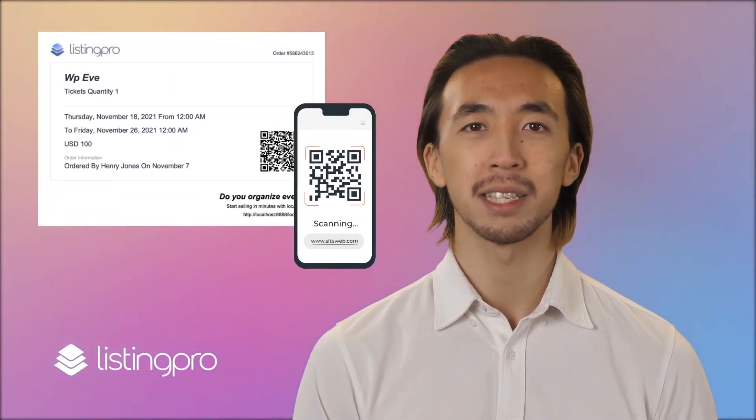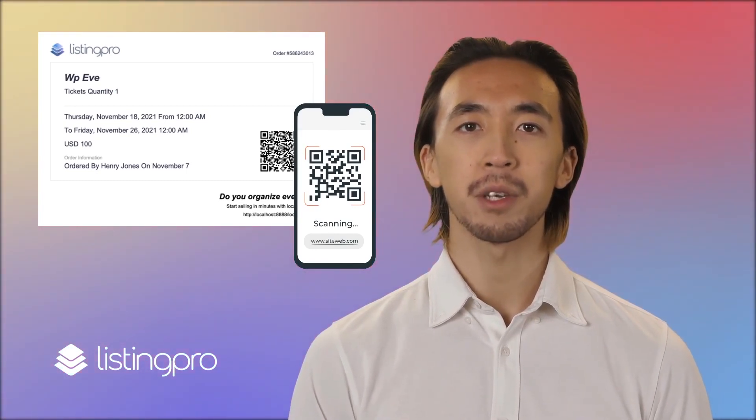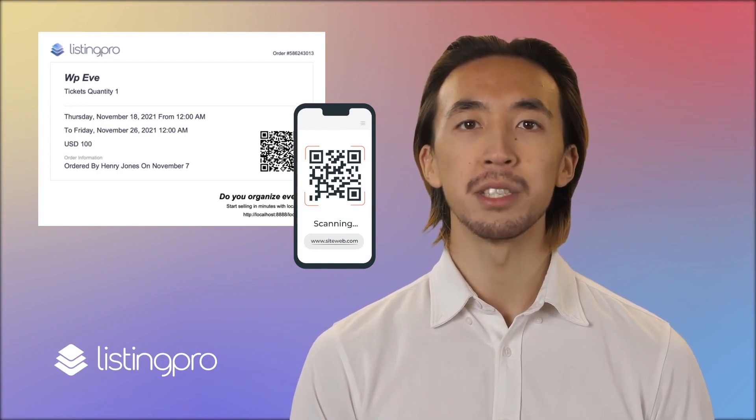Eventgoers can download event tickets with a unique QR code. The event organizers can then easily verify the purchase by scanning the QR code using any smartphone with a camera to check in the attendees.